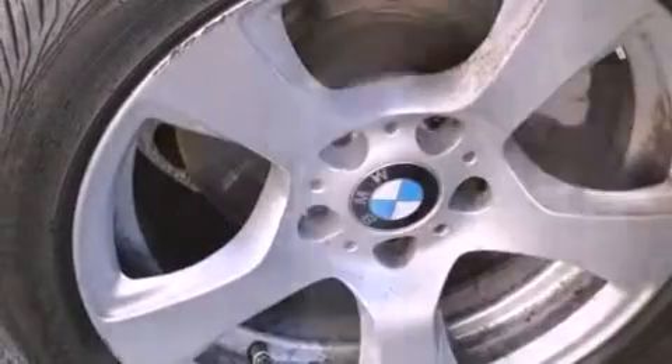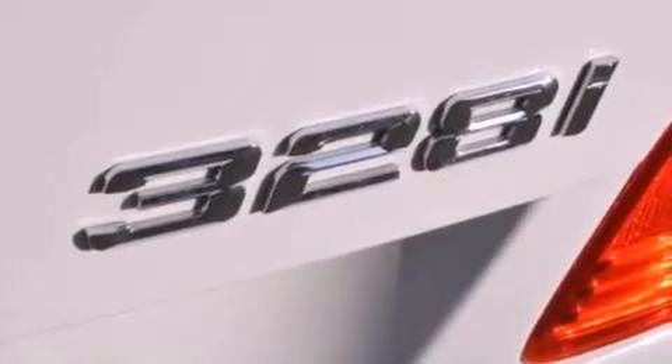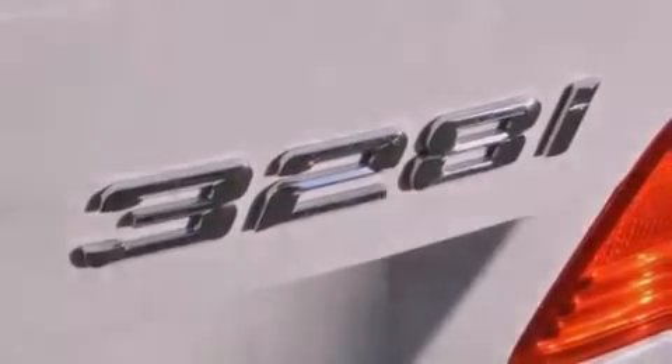With an EPA estimated rating of 28 miles per gallon on the highway, this vehicle does not compromise its fuel efficiency for size, comfort or fun.